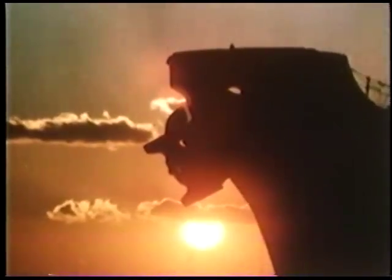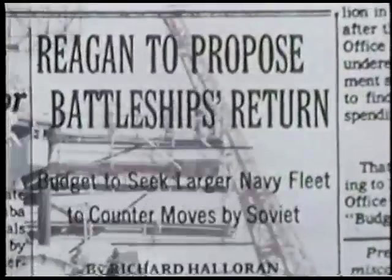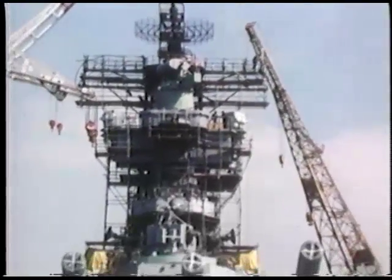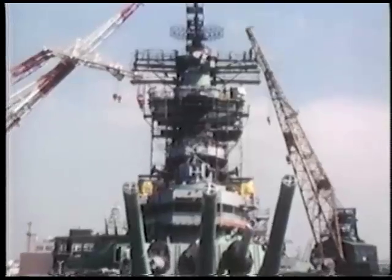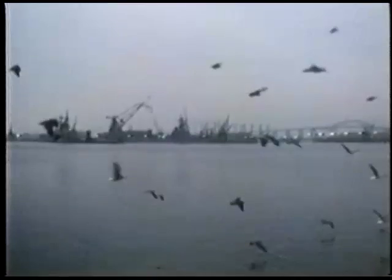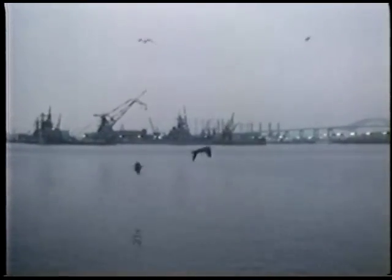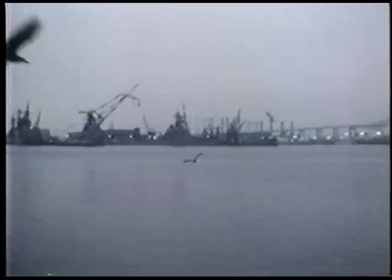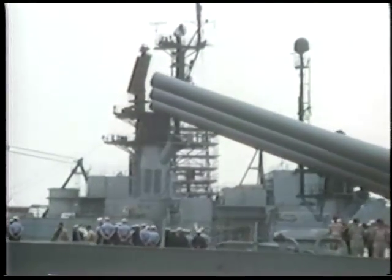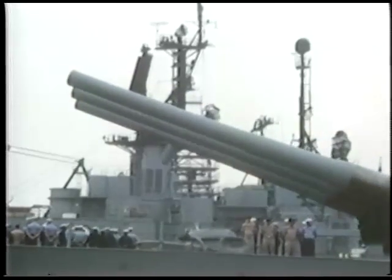But the sun still had not set on the battleship. Ronald Reagan wanted to build up the Navy fast. Congress approved funds to reactivate the four old battle wagons — the New Jersey, the Iowa, the Missouri, and the Wisconsin. Shipyards sprang to life with construction crews. The New Jersey, 13 years in mothballs, was the first to be spruced up, and soon her powerful guns once again pointed the way to sea.